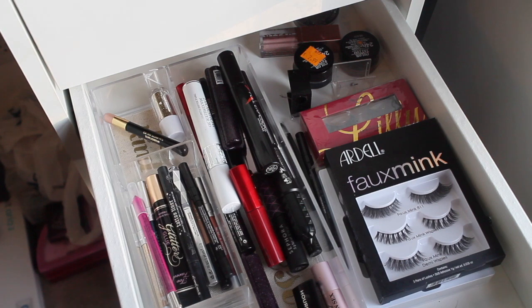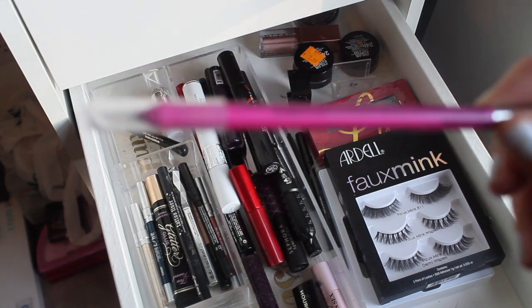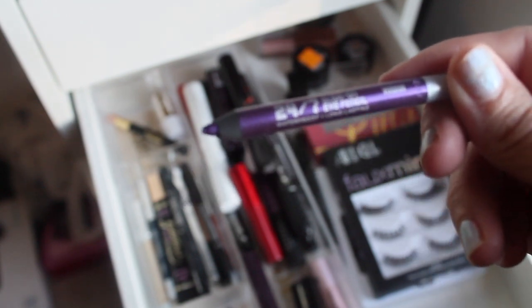For the eyes drawer — everything that isn't an eyeshadow palette — I think I'm going to pull my Hard Candy pink eyeliner because I think it would pair really well with the colors in that palette. Last week for fun eyeliners I had the Urban Decay Glide-On Pencil in Voodoo and I liked that.